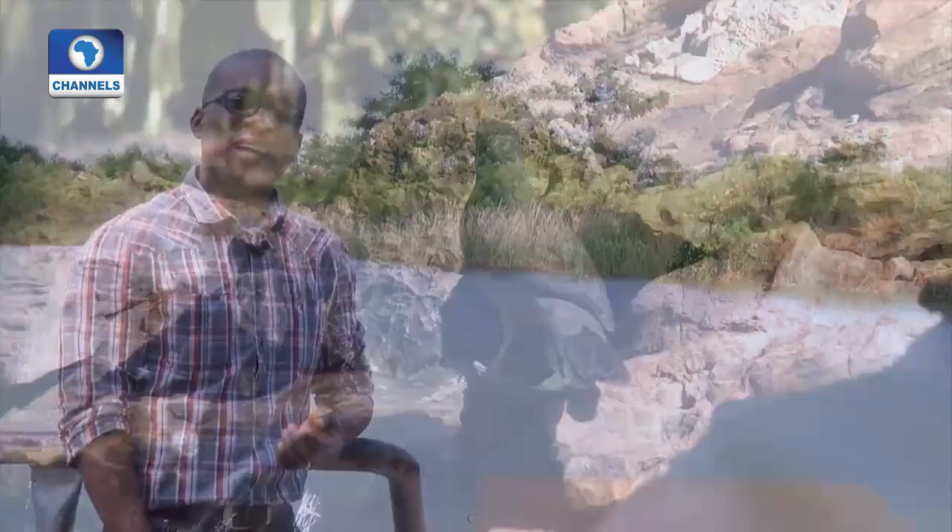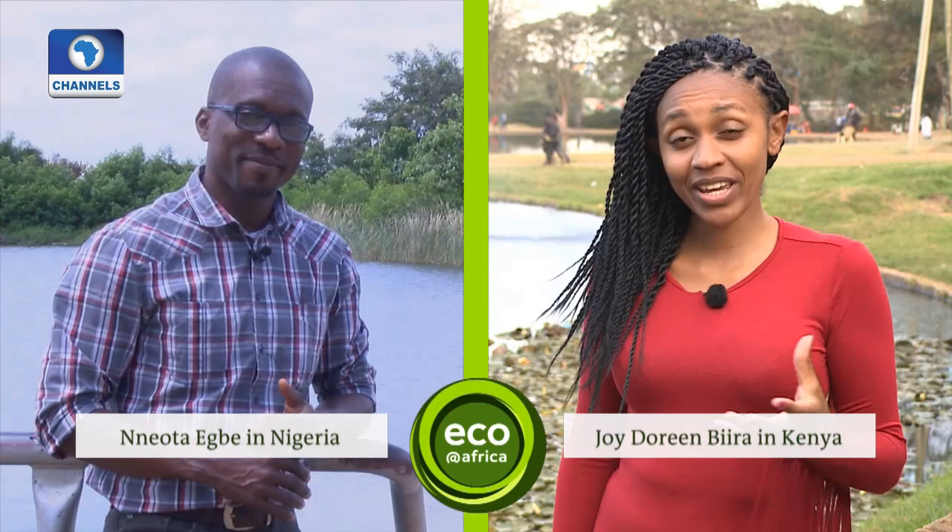That's all for today's Eco-Africa show. Visit our website if you want to find out more about our stories. Bye-bye from Abuja, Nigeria. Kenya is a beehive of activity as we come to election time, and temperatures are high. We'll see you again next week. And for everybody else who has made time for the show, thank you all for watching. I'm Joy Dorin Bira from Nairobi, Kenya. Until next time, bye-bye.